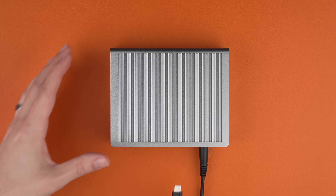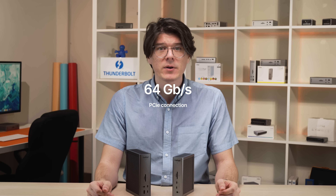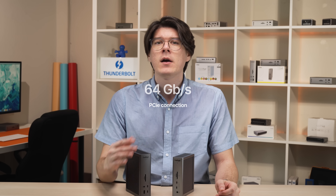Between the lightning fast 80 gigabits per second bandwidth from Thunderbolt 5, as well as the new 64 gigabit per second PCIe connection, both of these docks are a huge leap forward for Thunderbolt. Let's take a closer look, starting with the TS5.